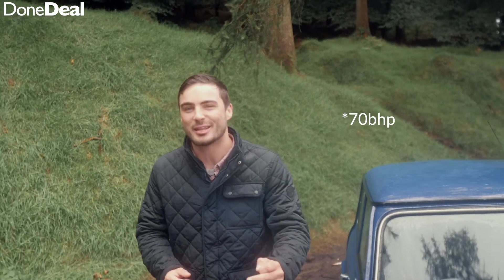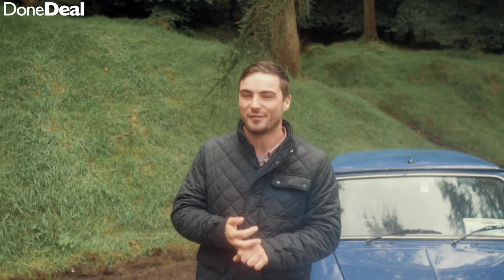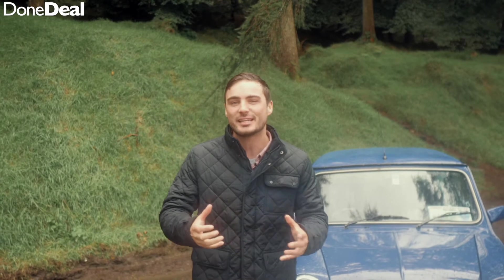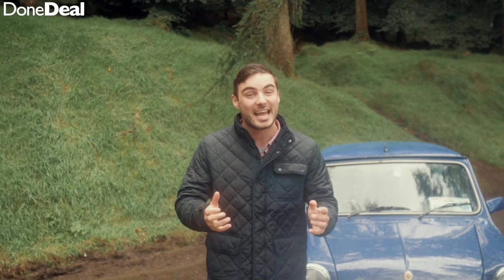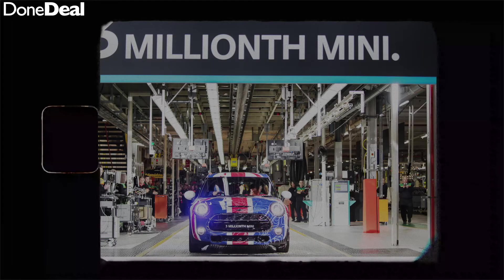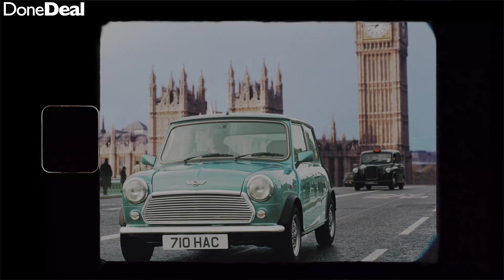They then took on the Monte Carlo and won it in 1964, 1965, and 1967. Mini were hesitant to put it into mass production, thinking they'd be lucky to sell 1,000 — and in the end they sold 125,000. Mini went on to sell over 5.3 million original Minis in total, 1.6 million of which were sold within Britain.